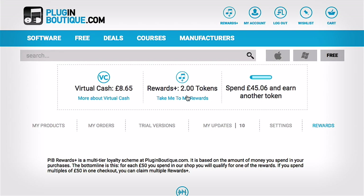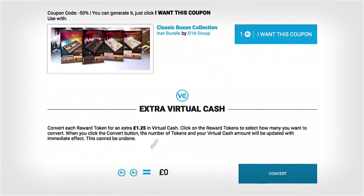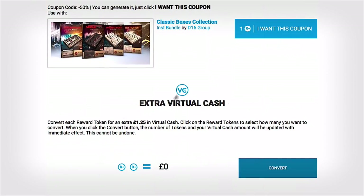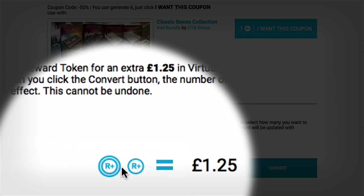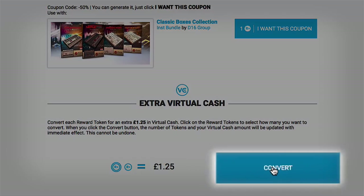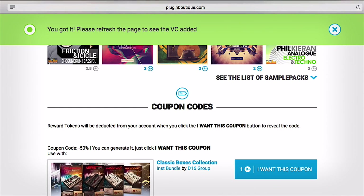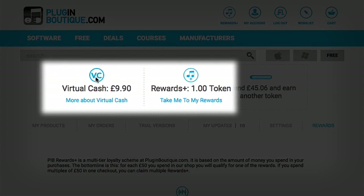In this example, let's look at how I can use one of my rewards tokens and apply it to extra virtual cash, which I can use at any time in a purchase. Each token gives me 125 extra virtual cash. Press this button once for each token you want to apply to extra virtual cash. I pressed it once, so I've got 125 extra VC coming. You'll notice that my virtual cash wallet has now increased by 125. I can use all or some of my virtual cash towards any future purchase.